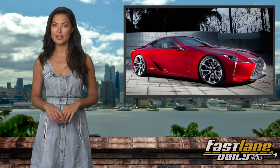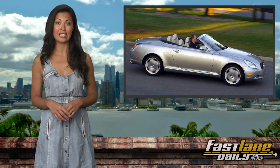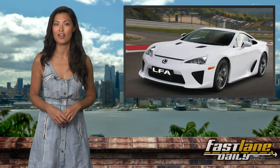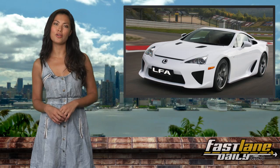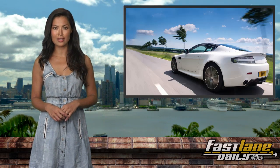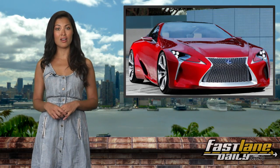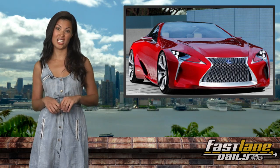The LF-LC should be a successor to the SC430, but it may actually be more like a light version of the LFA sports car, with seating for four and a hybrid powertrain. The concept was made to target the Porsche 911 and Aston Martin Vantage, so it's very likely the production car will come with a six-digit cost. Pricey.